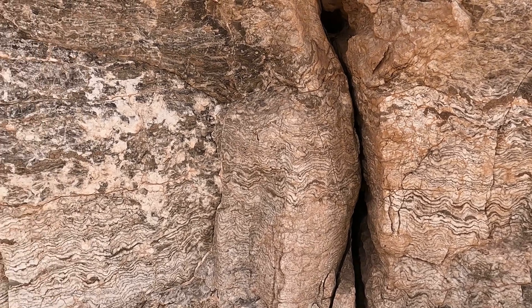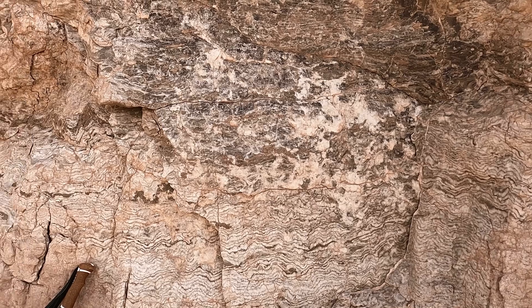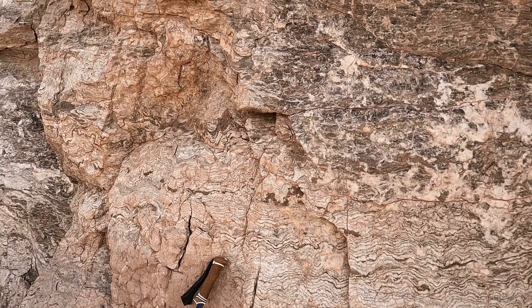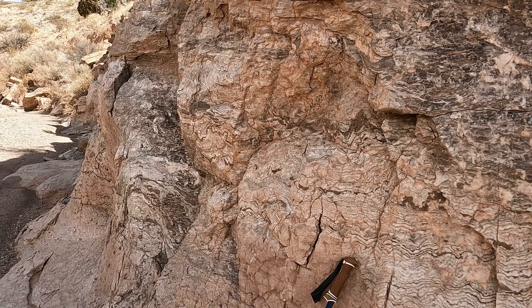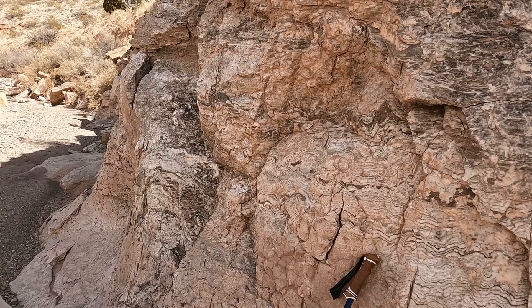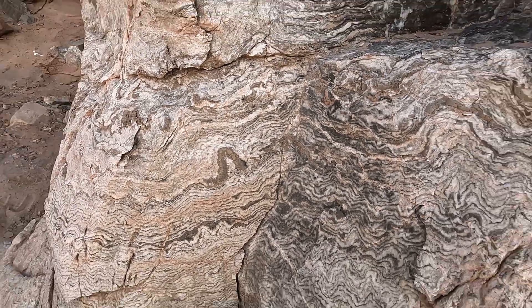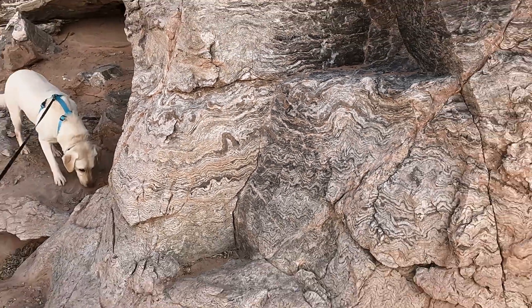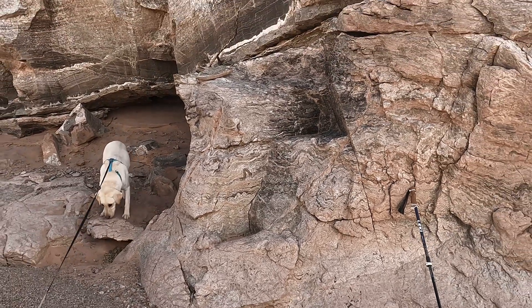The gypsum displays a number of distinctive fabrics, especially laminations of alternating dark and light layers. The dark layers consist of limestone and organic matter, while the light layers contain mainly gypsum. Such repeated cycles are interpreted as representing annual cycles, with dry season evaporation producing gypsum and cooler, wetter seasons yielding organic limestone layers.